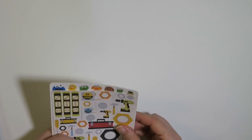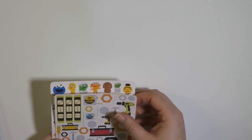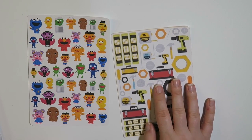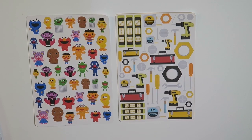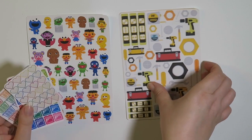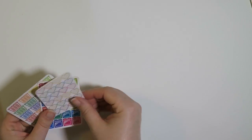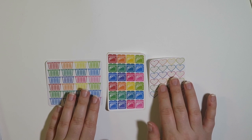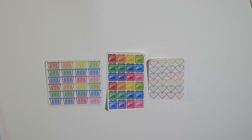I got these cute stickers from the Sticky Llama on Etsy, and I will link everything below for you guys. I purchased these two specifically, however they did include some freebies. Here are all of the freebies that the shop owner included — I'm really excited to use these. It's probably not coming off very well on camera, but these are little envelopes with hearts around them. I think that's really cute.